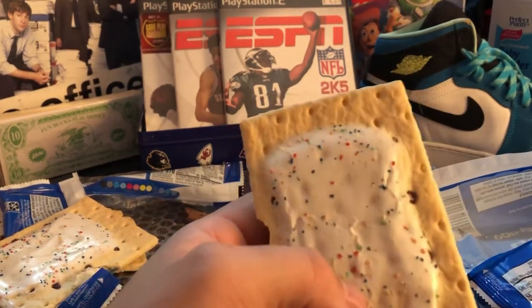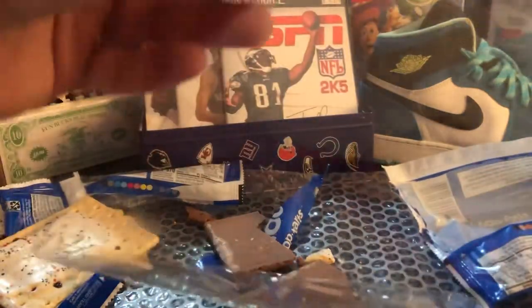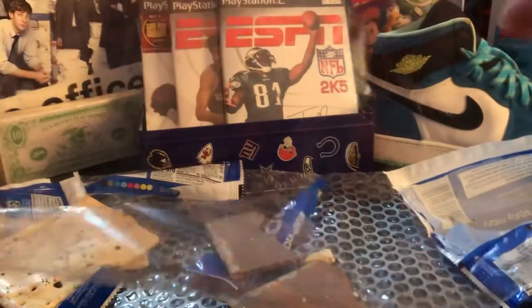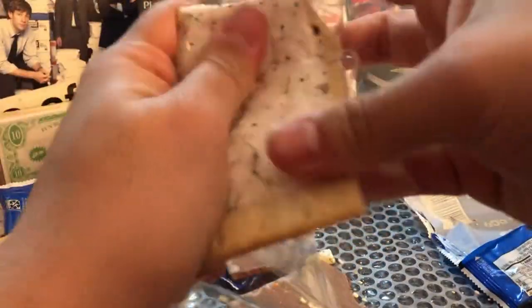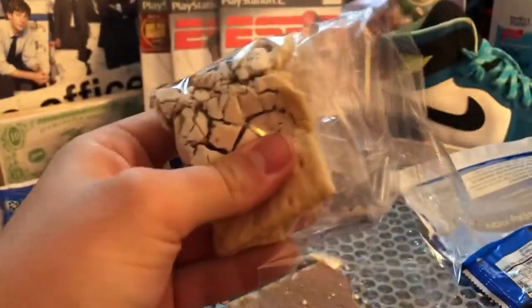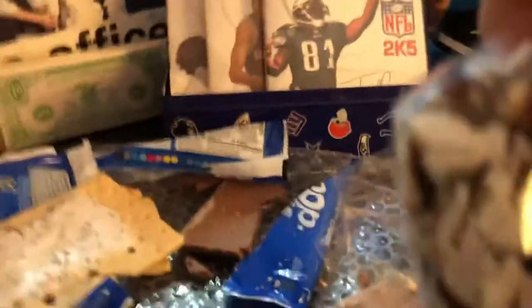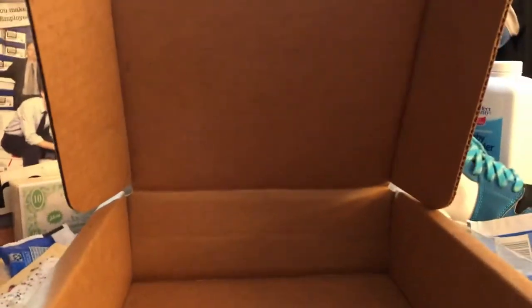That is 100% getting sleeved, in the sleeve box, going in right there, put it in there. And that's going off to PSA — that's probably going to get about $142,000, and I dropped the camera. Let's see if there was anything else in the box — there might have been something else in this box.